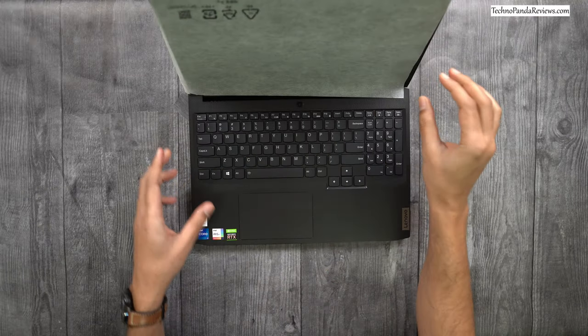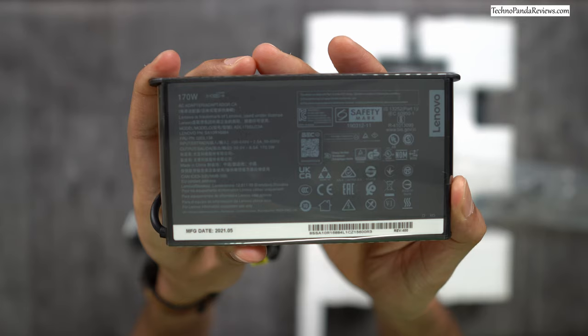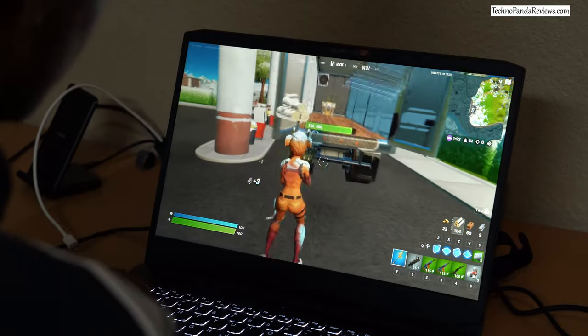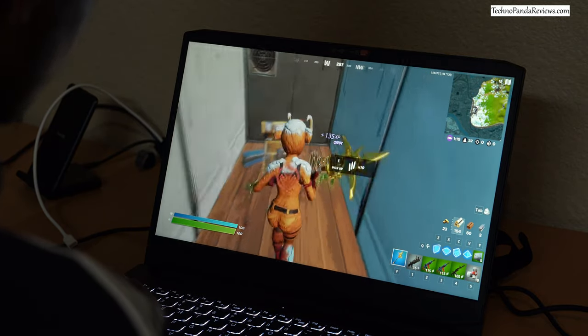The Lenovo IdeaPad 3 comes with a 45Wh lithium polymer battery that supports rapid charging via the included 170W AC power brick. Lenovo claims 8 hours of battery life during continuous 1080p video playback at 150 nits of brightness, but expect around 4 hours during typical day-to-day work. During intense gaming the battery will drain very quickly, so be prepared to carry the power brick with you.